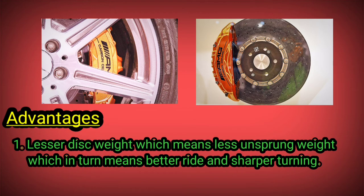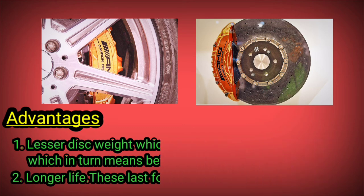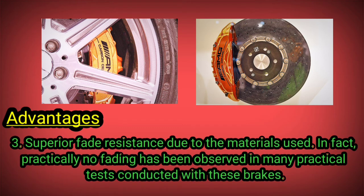Advantages: 1) Lesser disc weight, which means less unsprung weight, which in turn means better ride and sharper turning. 2) Longer life — these last four times longer than the steel disc.